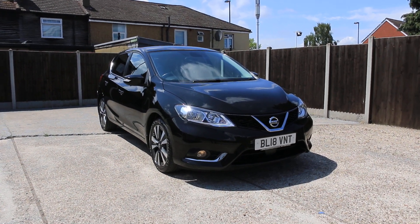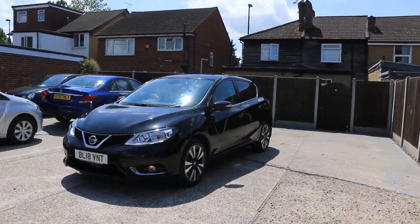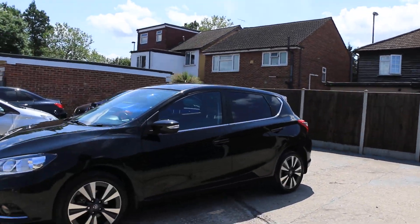For sale at McCarty Cars, Nissan Pulsar. The car has privacy rear glass.